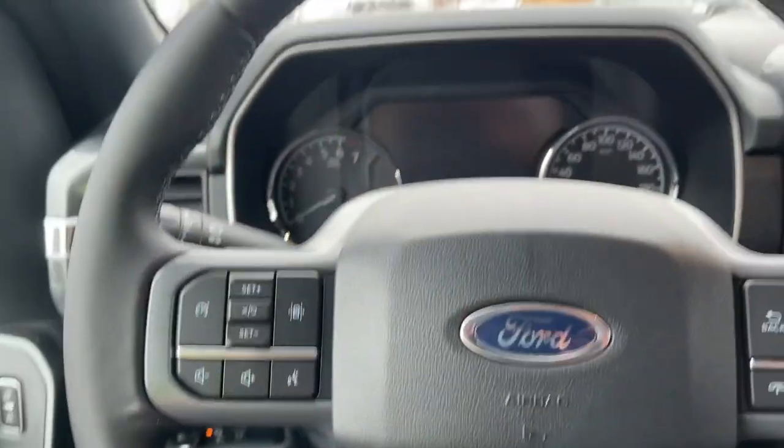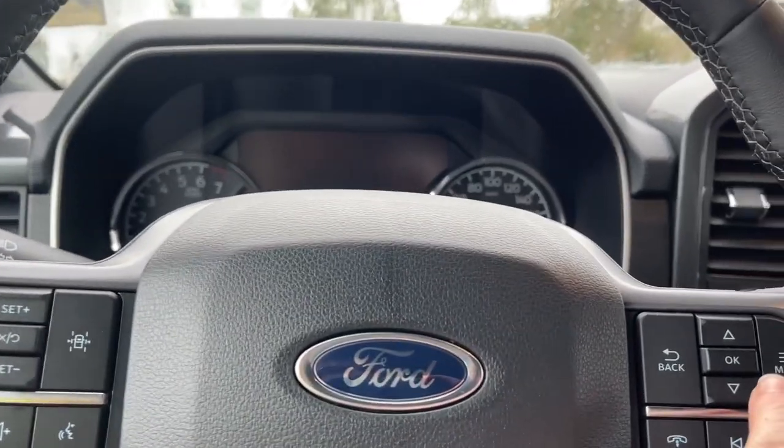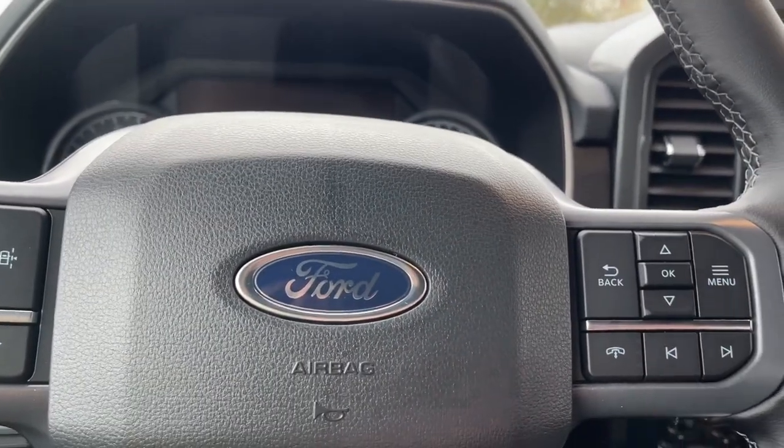On the face of the steering wheel you have your cruise control, lane keeping, volume, your menu for your dash, and hands-free dialing.